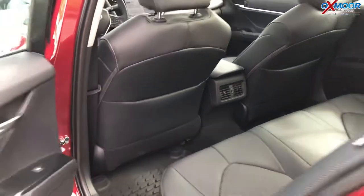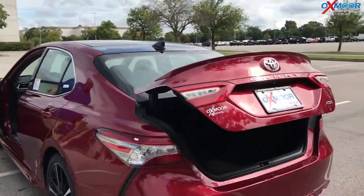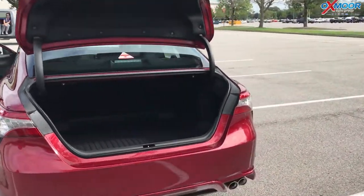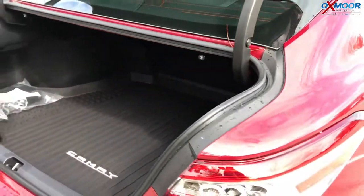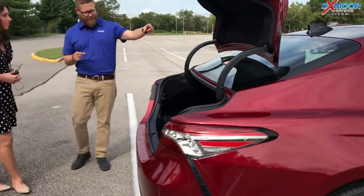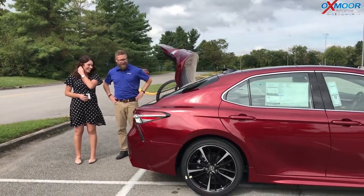I want to show you something cool as well. So this trunk — watch this — you pop this and it pops all the way up; you don't have to hit it. Just look at all that space. Big trunk, pass-through 60/40 split, so you can have people in the backseat and still have bigger objects poking through. They just did a great job redesigning this thing.